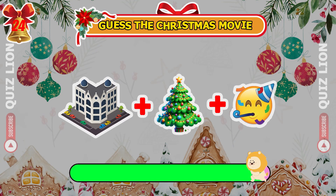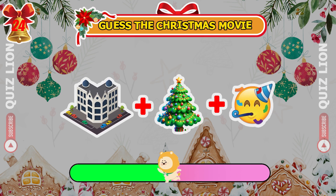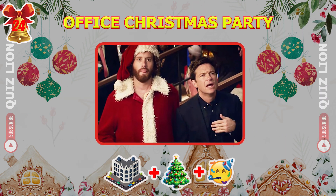What Christmas movie do these emojis represent? Got it? Office Christmas Party.